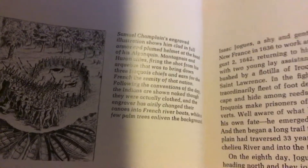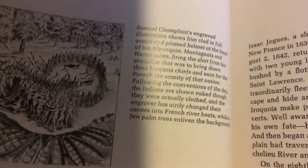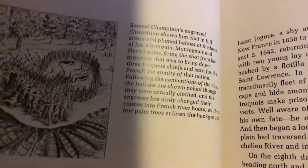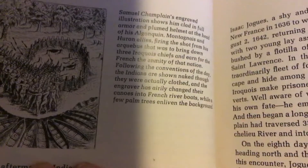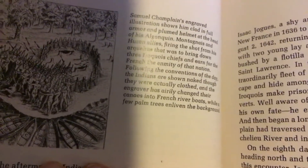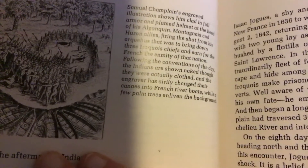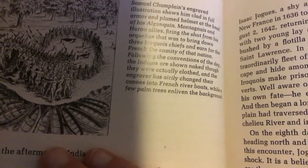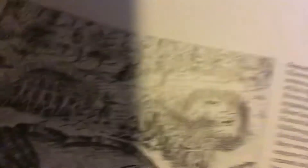Samuel Champlain's engraved illustration shows him clad in full armor and plumed helmet at the head of his Algonquin, Montagnais, and Huron allies, firing the shot from his arquebus that was to bring down three Iroquois chiefs, sealing for the French the enmity of that nation. Following the conventions of that day, the Indians are shown naked, though they were actually clothed, and the engraver has airily changed their canoes into a French riverboat with a few palm trees and vines in the background.